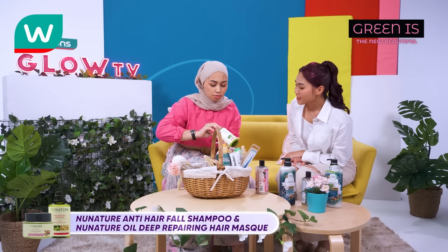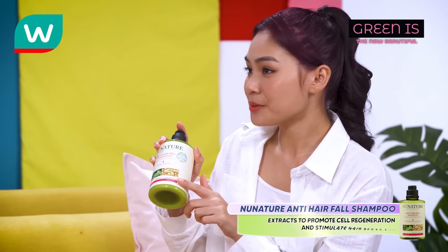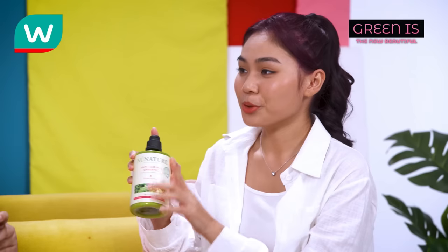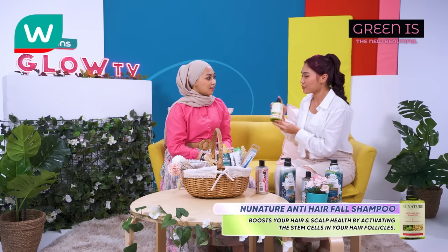That is the New Nature Anti-Hairfall Shampoo and the New Nature Oil Deep Repairing Hair Mask. This Anti-Hairfall Shampoo helps overcome hair loss — it's a proprietary blend of natural botanical extracts to promote cell regeneration and stimulate hair growth. Every time you see your hair on the floor, you need to use this. When you have a problem, you always find the root cause, and in this case the root cause is your scalp.